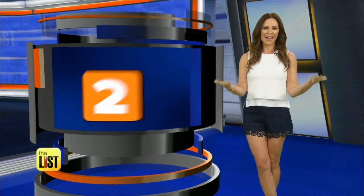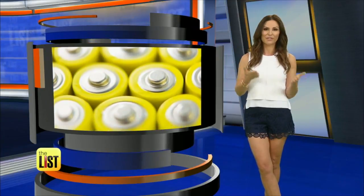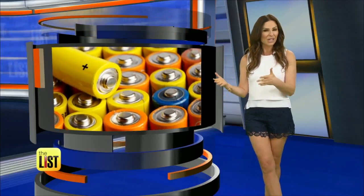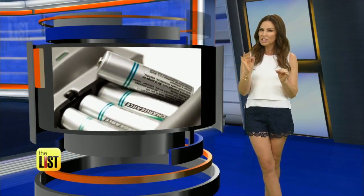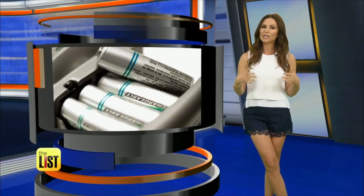At number two: batteries. Many people believe putting their alkaline double A's in the freezer will improve their longevity. Turns out the opposite is true, because extreme heat or cold will actually compromise their performance. On a side note, typical rechargeable double A and triple A batteries hold their charge better when stored in cool temps.